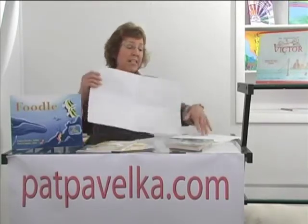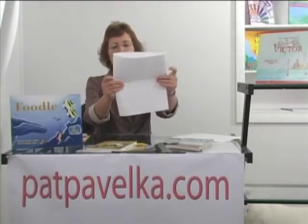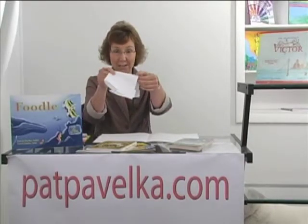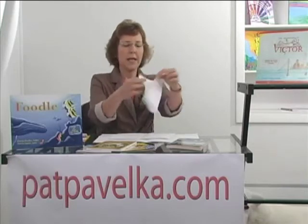Here's one assignment that you can give any time of the year, with any level, with any book. It is a piece of paper folded into four. It can be different sizes, lined or unlined. Here's a big piece — fold it into four. This size works really well — fold it into four. Lined paper — fold it into four.